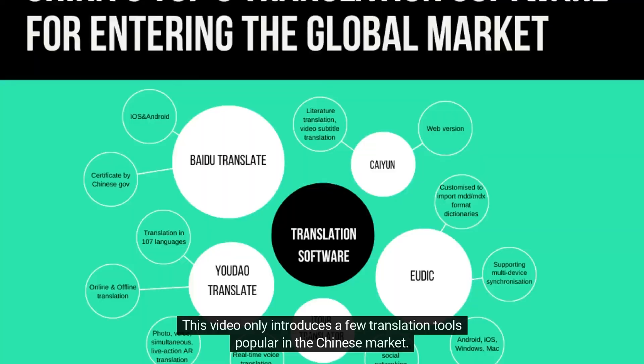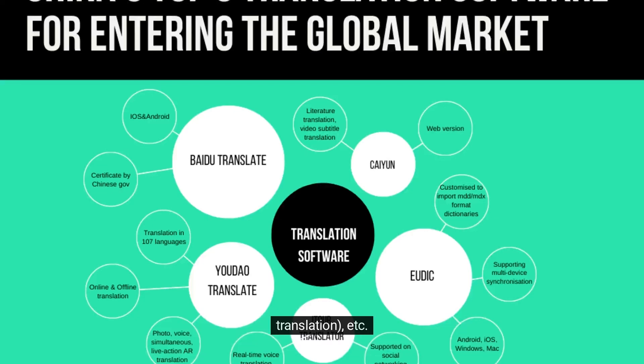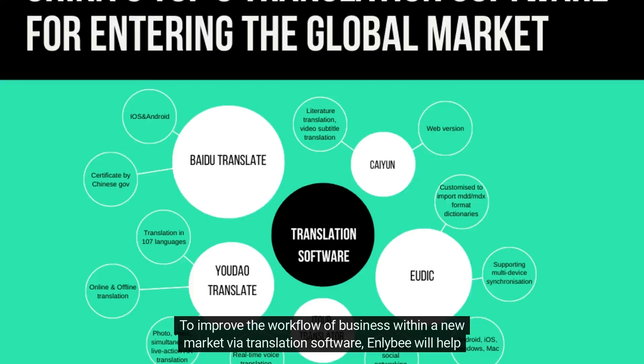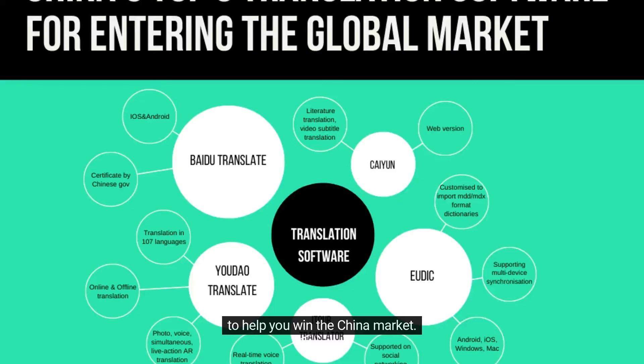This video only introduces a few translation tools popular in the Chinese market. There are still many other translation technologies such as speech recognition, HMT (human-aided machine translation), etc. To improve the workflow of business within a new market via translation software, InLybi will help you understand and advise you on the best-fit translation technology, together with crucial localization strategies to help you win the China market.